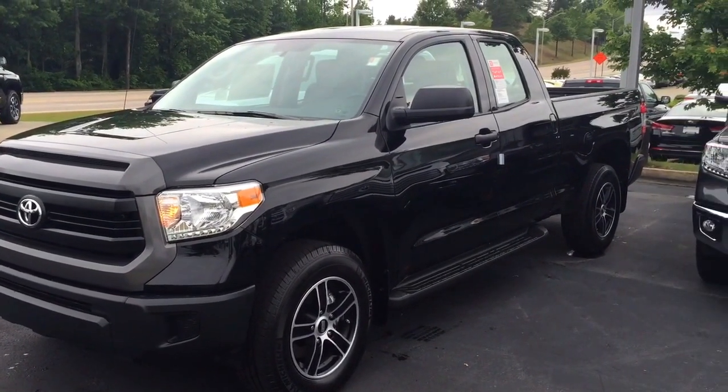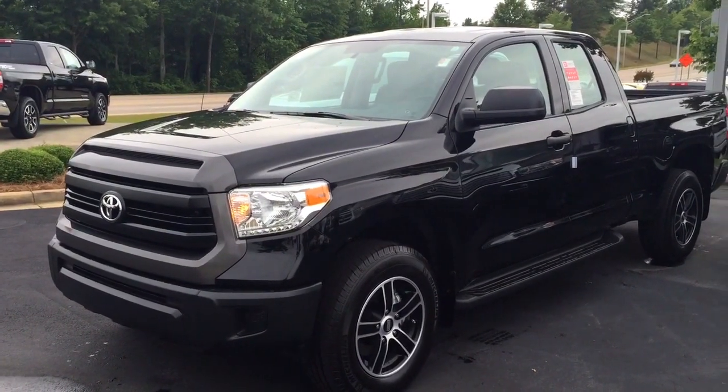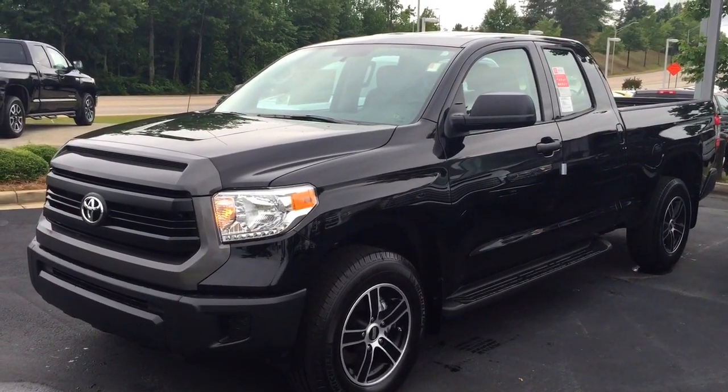Lisa, good afternoon. This is Bobby Sabia here at LaGrange Toyota. I'm going to take a minute walking around this brand new 2016 Tundra.